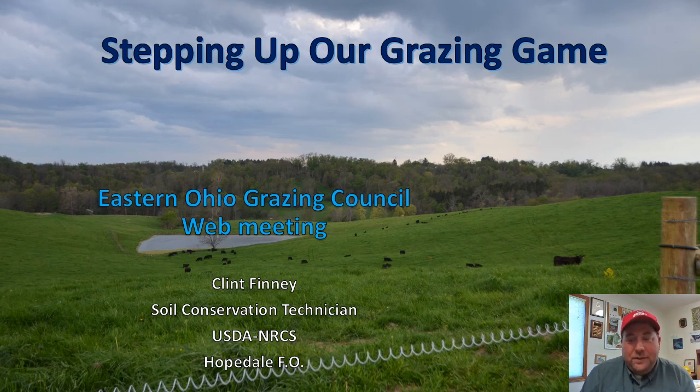Hello everyone, this is another web presentation for the Eastern Ohio Grazing Council, May 14th, 2020. Today I decided to talk about stepping up our grazing game. As I put the topics together, I thought at some point we might want to talk about improving our grazing management above and beyond what we've done in past years. There's really no better time than right now, right before or during the spring flush, to change up our grazing management. After spring and summer get here it's kind of too late, because we've already set ourselves into our rotation.